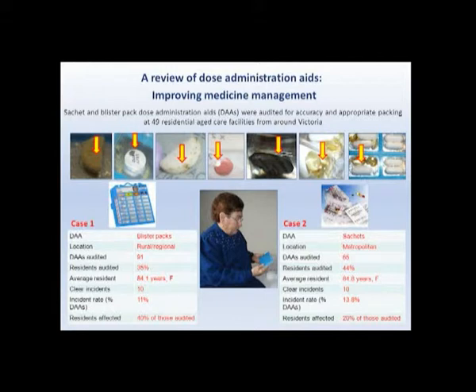I've included some photos of errors along the top of the slide — things like damaged tablets, poorly halved tablets, and foil on tablets. I've also included two case studies, one on the left and one on the right, and you can see the error rates I was finding were around 11% and 13.8% at these facilities.